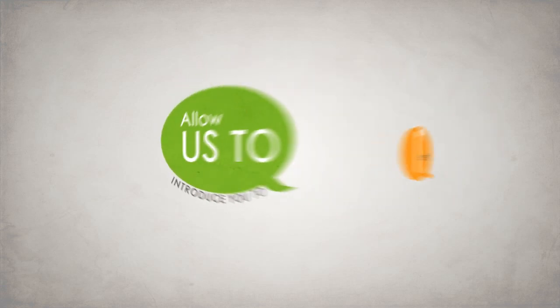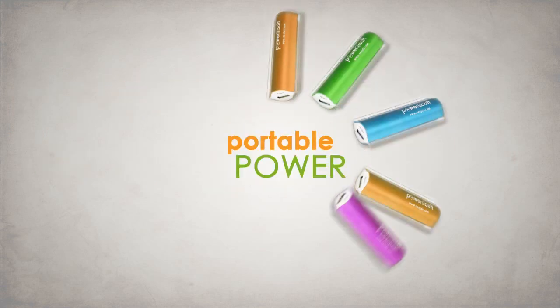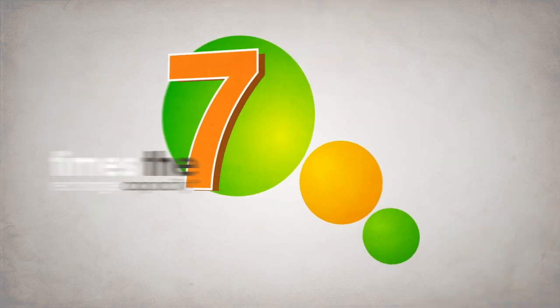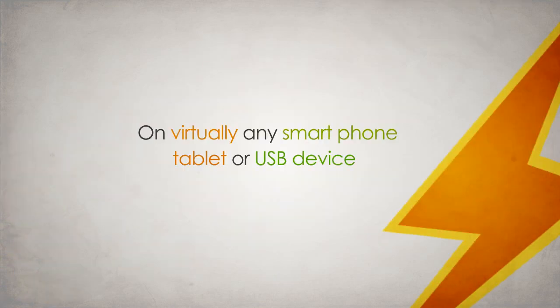Allow us to introduce you to the one less thing you have to worry about. The PowerVault by NEO JDX. PowerVault is portable power for nearly any mobile device in your home or on the road. If it uses a USB cable to charge, the PowerVault can charge it. Add up to seven times the recharge capacity on virtually any smartphone, tablet or USB device.